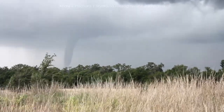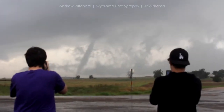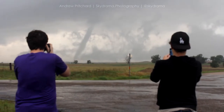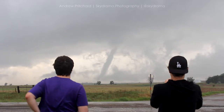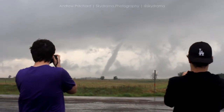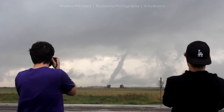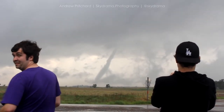Alright, we're going to go north, got to stop the video here. We're going to go north.